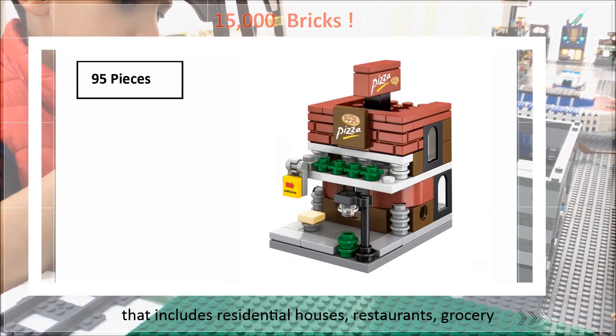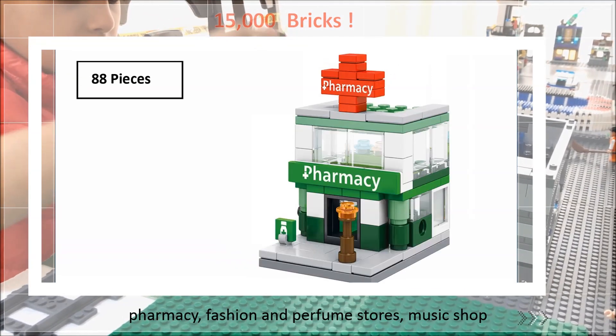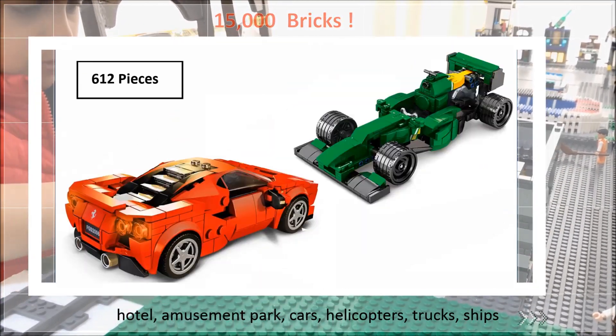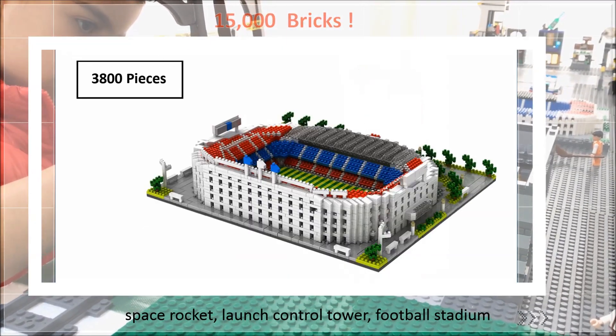That includes residential houses, restaurants, grocery, pharmacy, fashion and perfume stores, music shop, hotel, amusement park, cars, helicopters, trucks, ships, space rocket, and launch control tower.